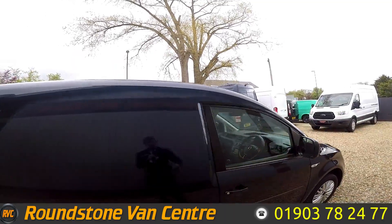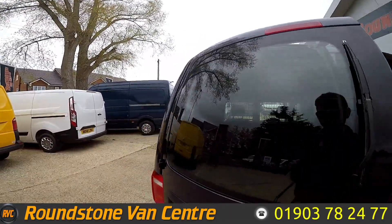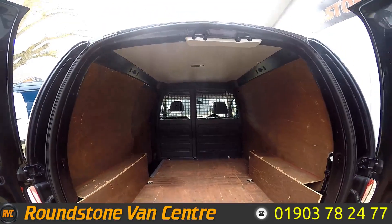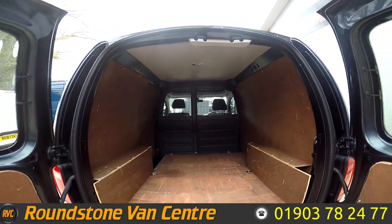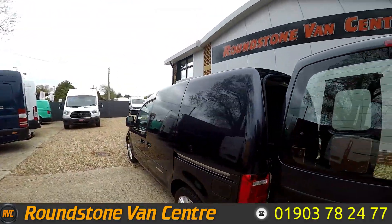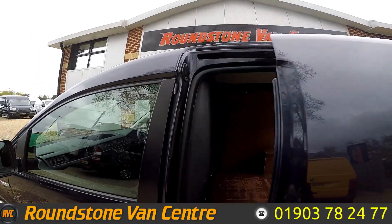Let's take a look in the back. Nice and spacious in the back. As you can see it is ply lined and down there you've got your rear parking sensors. You've got your side loading door as well.